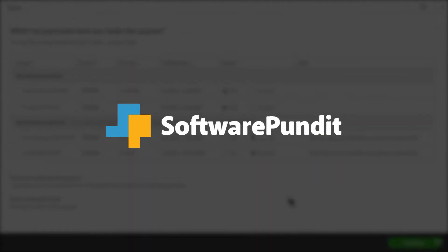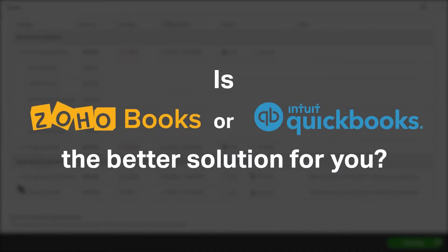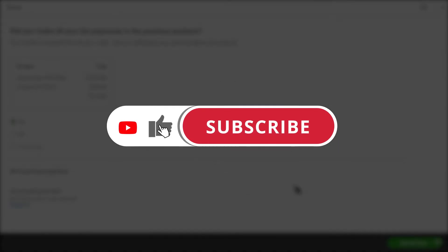Welcome to Software Pundit, the leading destination for software reviews. Is Zoho Books or QuickBooks Online the better solution for you? This in-depth feature-by-feature breakdown will help you select the best accounting software for your business. If you're already a Zoho Books or QuickBooks Online customer, tell us what you think in the comments below, and if you're new here, hit the like and subscribe button to be notified of our future software reviews. So let's get started.